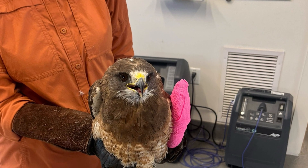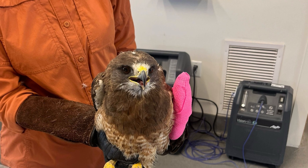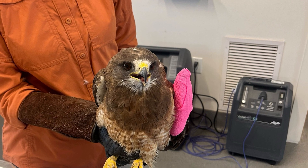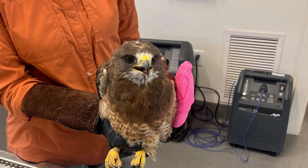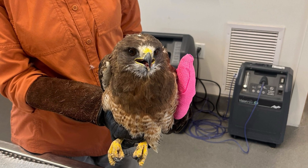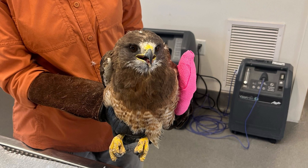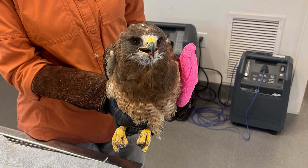Next is Swainson's Hawk 730. This hawk is one of our more recent admits and was picked up alongside the road in Rigby, Idaho. The bird is emaciated and had a very recent fractured ulna in its left wing. The fracture has reasonable alignment, so we're opting to attempt to heal this bone non-surgically utilizing a wrap and the radius of the wing as a natural splint.